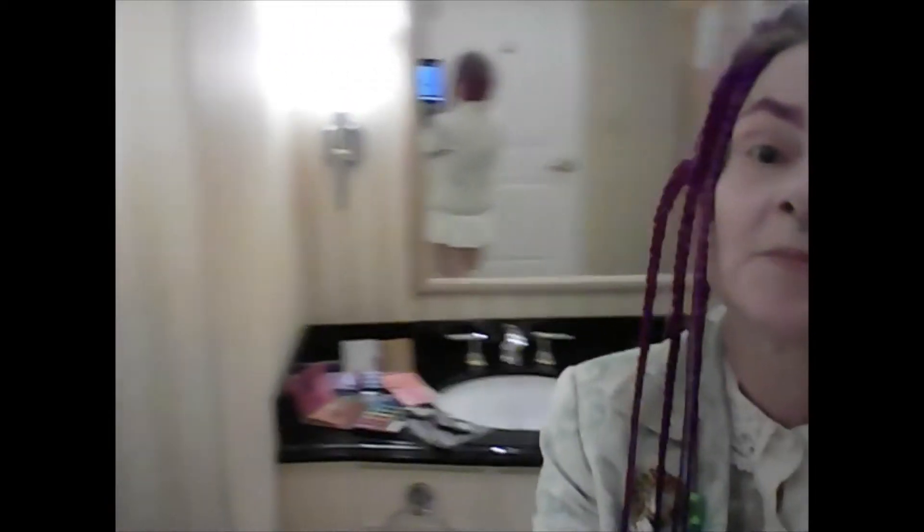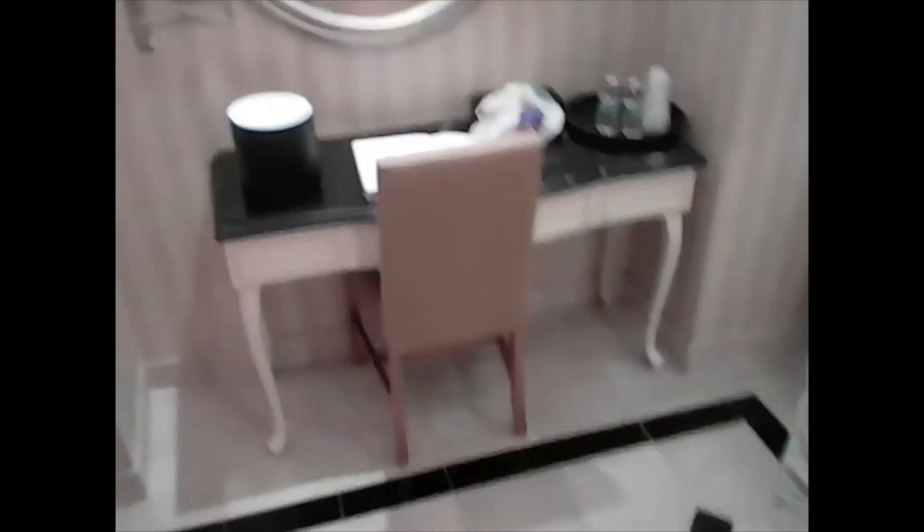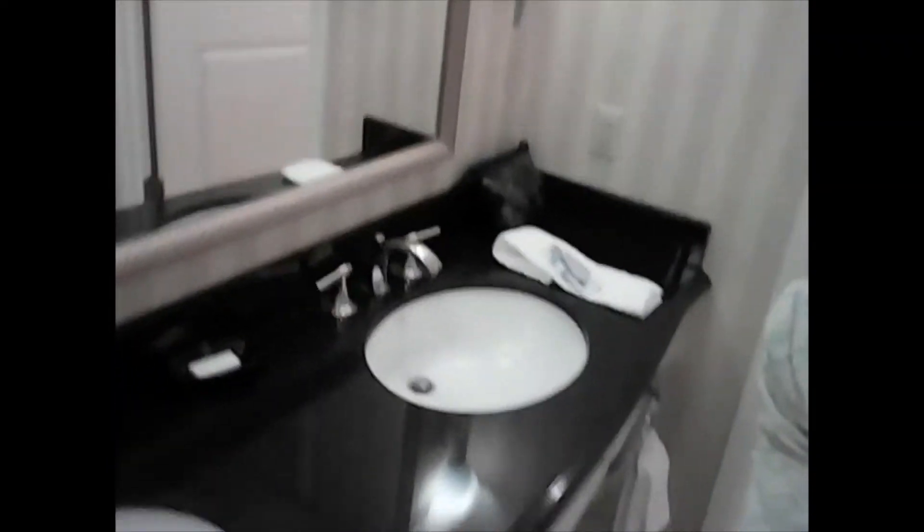My mother told me that the rooms here would be very well lit, at least in the bathrooms, and she did not lie. This place is amazing to do makeup tutorials. I'm going to give you a look at the room. This is just the bathroom, okay? I mean, this is just really incredible.